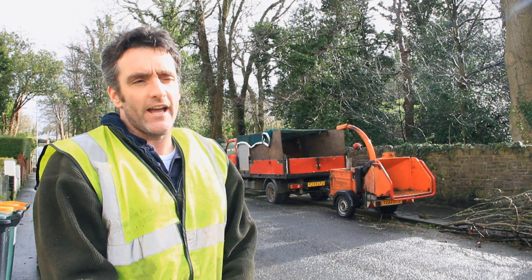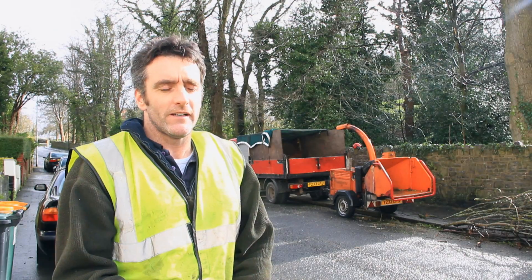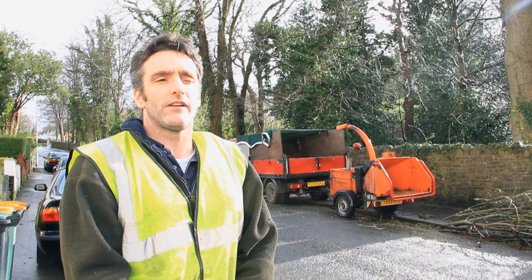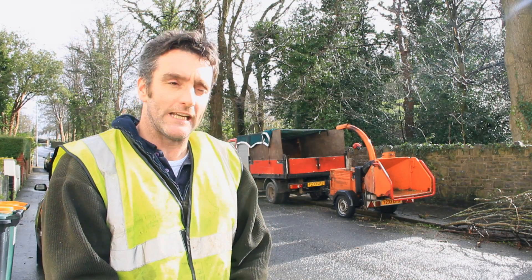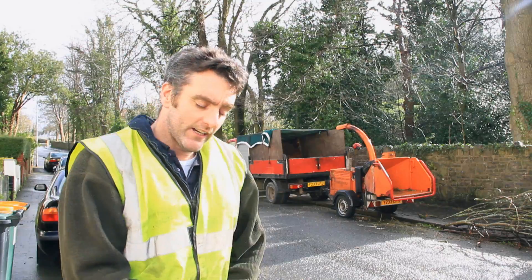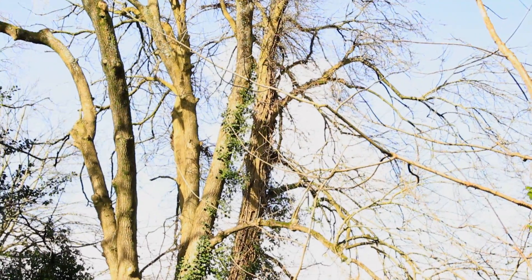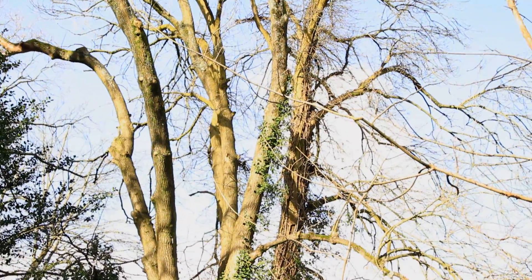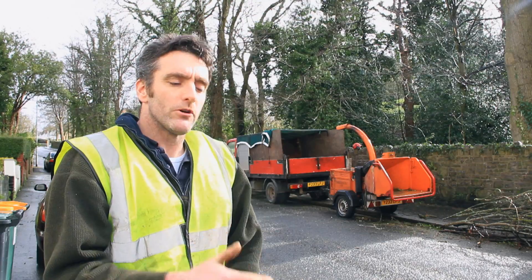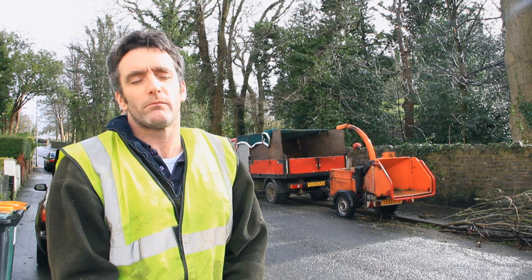Trees that are pruned very heavily, although in the short term you probably make them safer, in the long term they're probably actually far less safe than if you prune them lightly. So we've been coming down most of the trees on the edge here and just pruning them, trying to make this compromise between reducing their wind resistance as much as we can, but without butchering them to the point where in the longer term they become unsafe because we've pruned them so heavily.